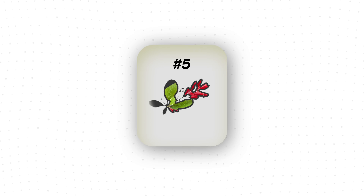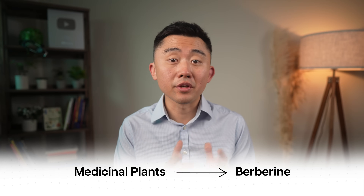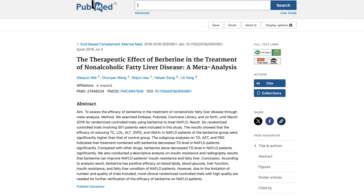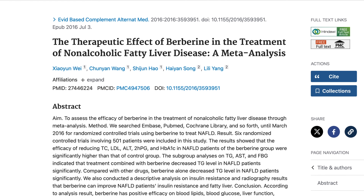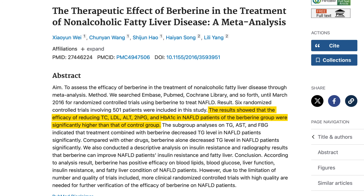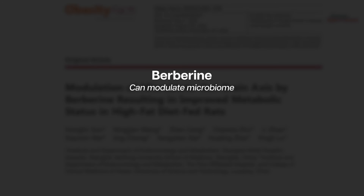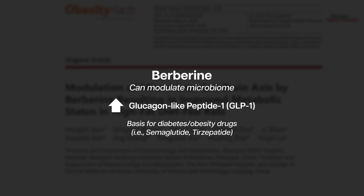Another supplement with decent evidence for fatty liver disease is berberine, an alkaloid derivative isolated from many medicinal plants, used in Ayurvedic and Chinese medicine for thousands of years. A meta-analysis of six clinical trials including over 500 patients showed that berberine had a positive effect on liver function, blood glucose, and cholesterol in patients with fatty liver disease. Animal studies also suggest berberine can modulate the microbiome to increase levels of GLP-1 hormones, which is the basis for diabetes and obesity drugs like semaglutide or tirzepatide.